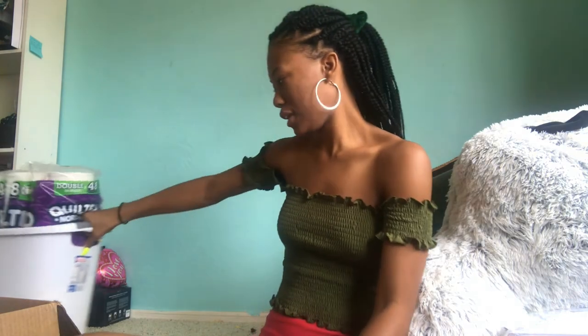Now I'm going to show you some of the food I got for my dorm. I have a whole box of snacks right here.